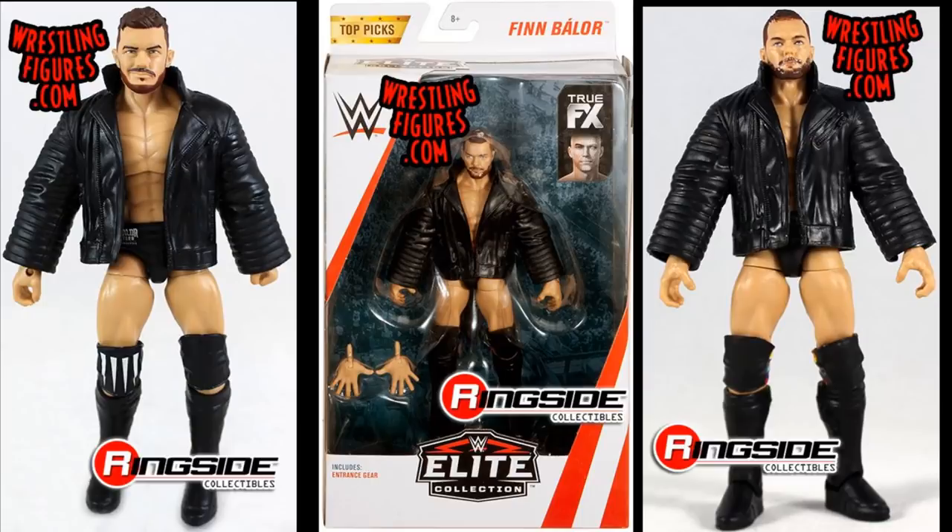The first two figures I'm looking for are the Ringside Exclusive Finn Balor and the Top Talents 2018 Finn Balor. As I've said many times on the channel, these are the only non-Demon Finn Balors that have been released, and they're quite expensive and hard to track down. I'm trying to get as many as possible so I can make his non-Demon attires — the blue, red, green — different looks he's worn at live events. I need these as bases before I can make customs, so hit me up if you have either.